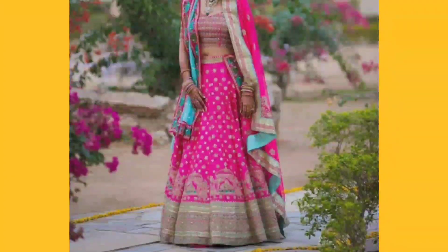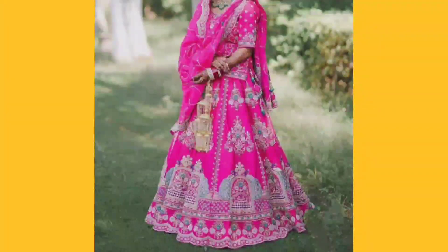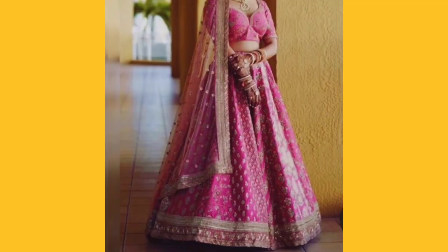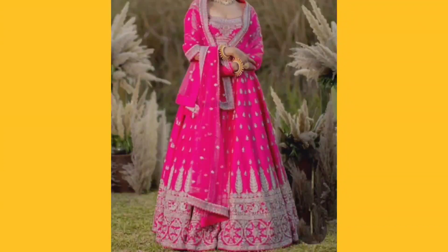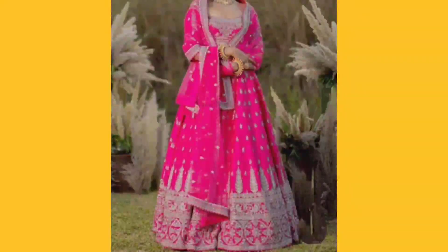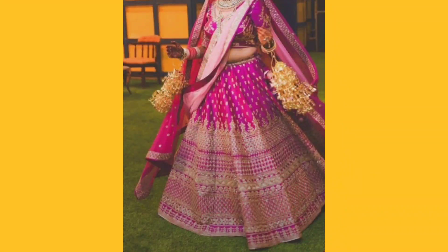Here is a dolly design and a peacock design, and here is a small design and a large design, and here is a partition with different designs. Here is a cut work and a ruffle design, and here is a different style with round shape, and here is a small style with full lehenga work, and here is a broad border design in a beautiful color.